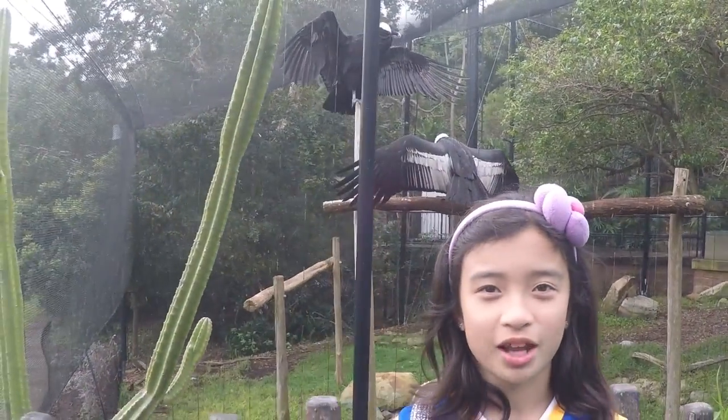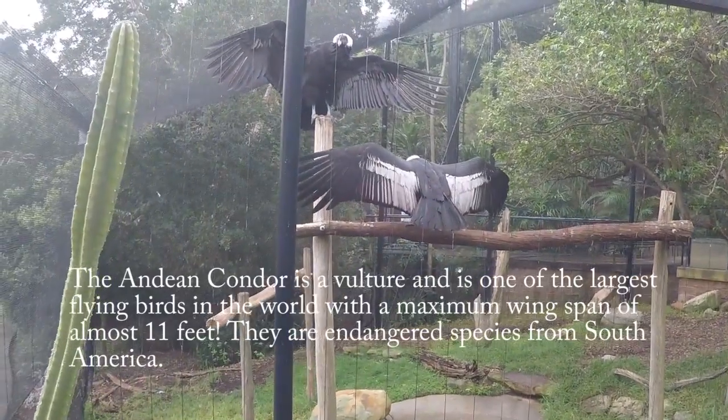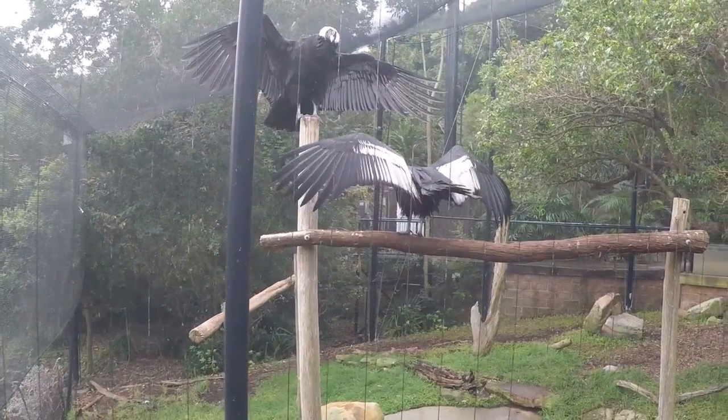I found something that looks like condors. Look! I think it's going to be cool. They're condors.